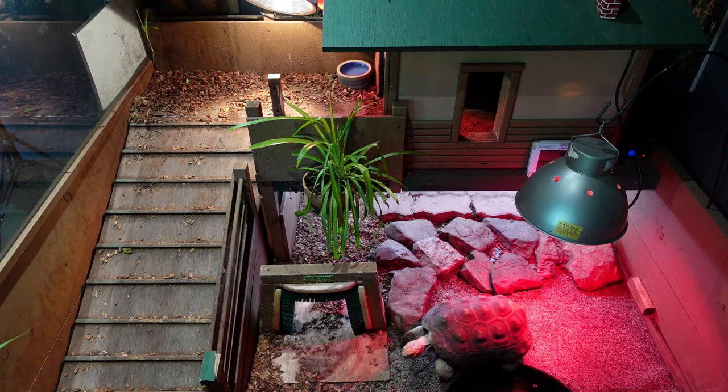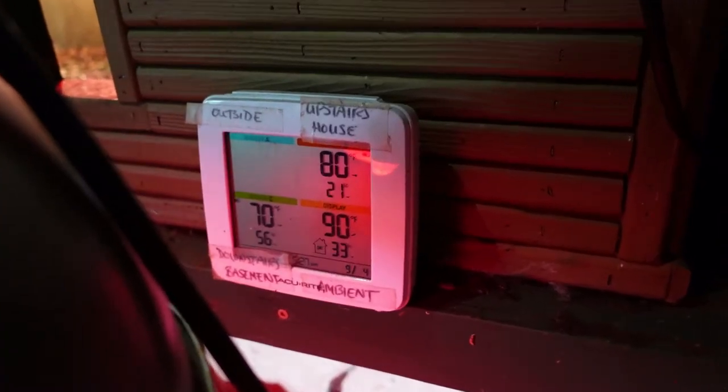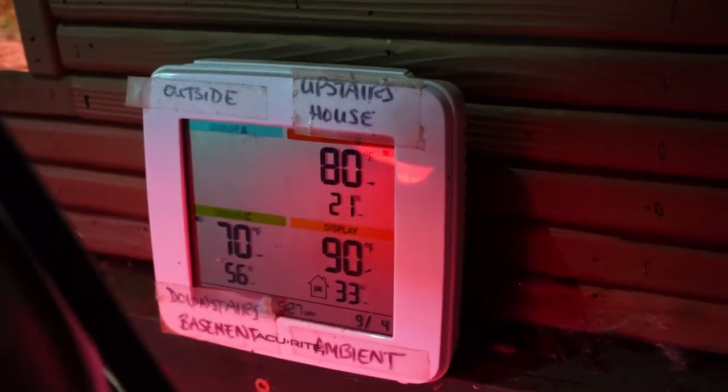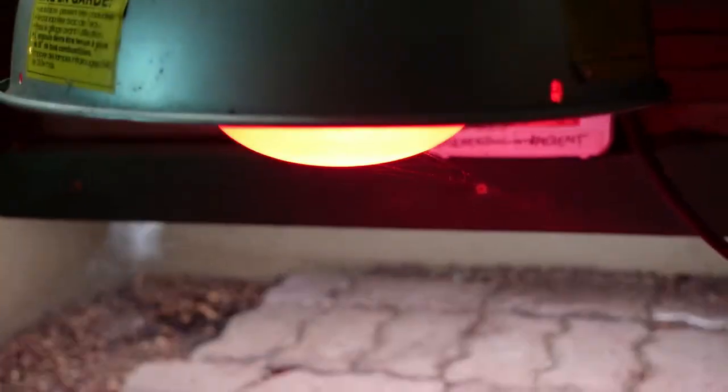The red-footed tortoise is diurnal, meaning it's active during the day. We've tried to simulate as best we can the heat and humidity of those environments here in his habitat at the BC Wildlife Park. This thermometer allows us to thoroughly monitor the different temperatures of the different areas of his habitat, and this lamp ensures it stays warm inside and gives Morty an area to bask.